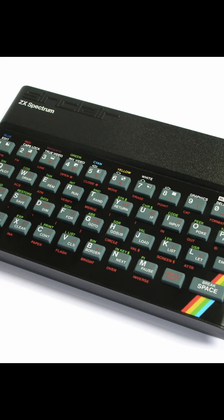ZX Spectrum, 1982. Affordable, compact and wildly popular, the Spectrum brought colour graphics and a huge library of games to British homes. Its rubber keyboard and tape loading sounds became iconic.